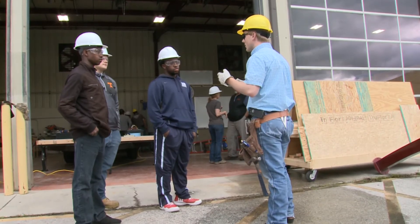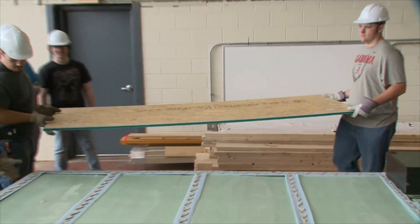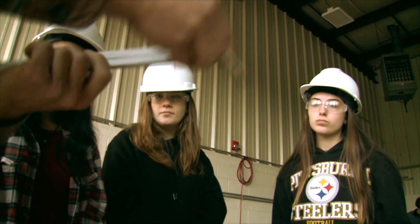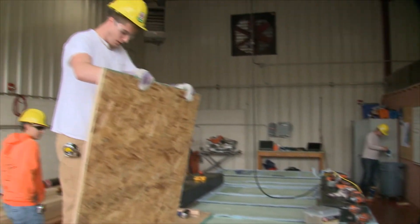The project is also an outreach tool for high school students, giving them the opportunity to experience construction and interact with CET students, who answer questions they might have about continuing their education at Chattanooga State.